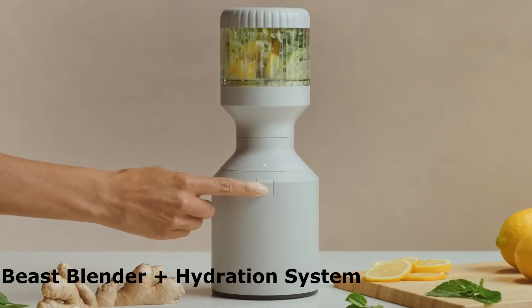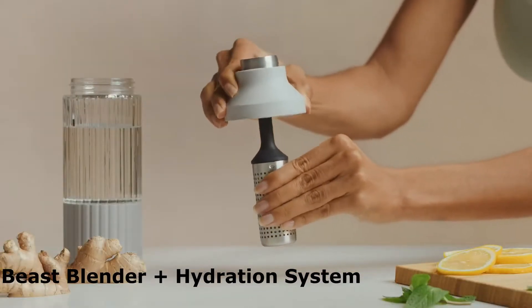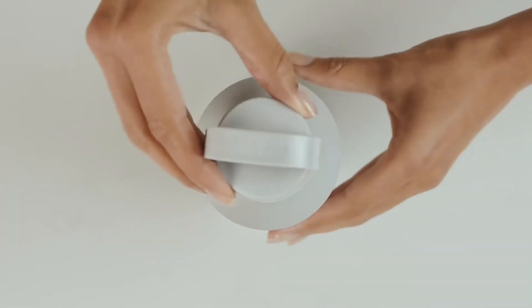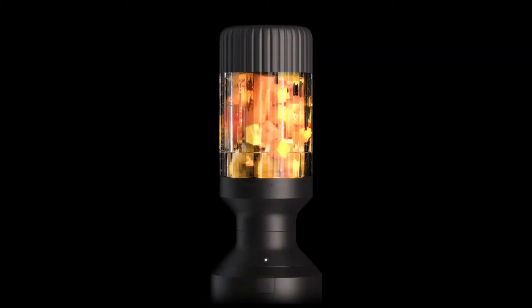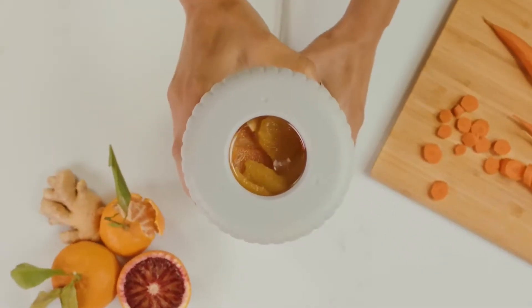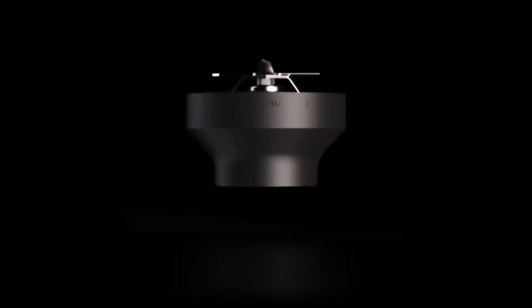The Beast Blender Plus Hydration System allows you to make perfect silky smooth blends and infused water. The Beast Blender and hydration system combination has a quick pulsing system that infuses your water with the ingredients, ensuring that your water is packed with flavor and nutrients. The blender has a blending capacity of 750 milliliters, and the six blade edges and 12 rib design ensure silky smooth blends.